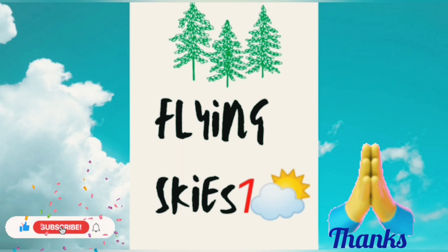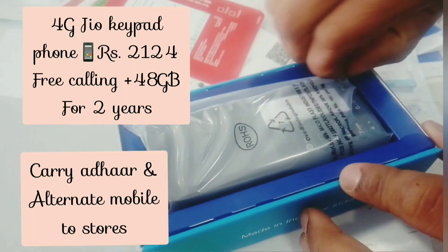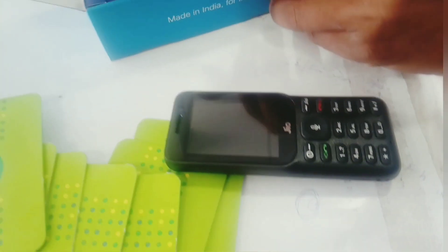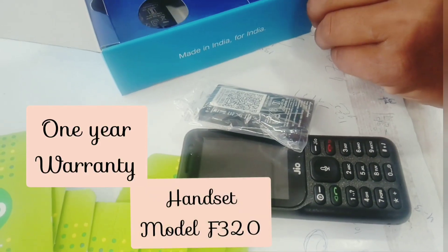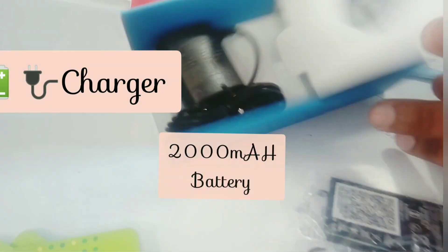Recently I walked into a Jio store to purchase a Jio keypad phone. It's a pretty good phone — it's a 4G keypad phone which costs 2,124 rupees, with free calling plus 48 GB data for two years. It comes with a one-year warranty and the handset model is F320. A charger is also given.